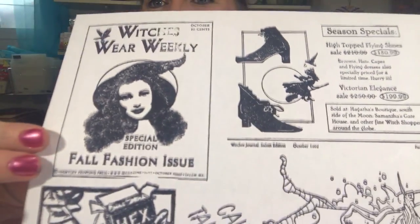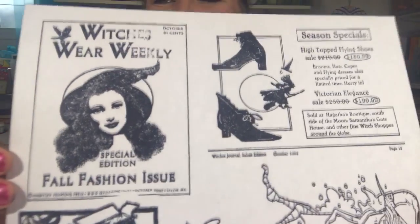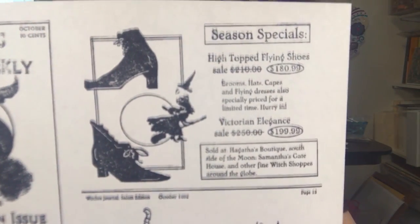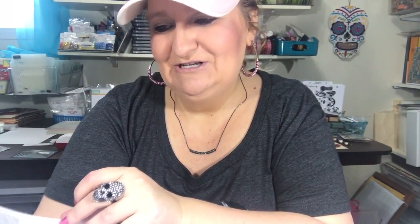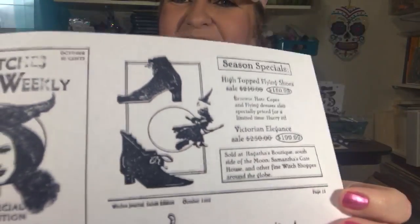This one is like a little magazine fall fashion issue — I thought that would be super cute. Season special. It says: High Top Flying Shoes, Sale, Brooms, Hats, Capes, and Flying Dresses — also specially priced for a limited time, hurry in. Victorian Elegance Markdown. Sold at Hagatha's Boutique, South Side of the Moon, Samantha's Gatehouse, and other fine witch shops around the globe. I think that is a really cute little advertisement.